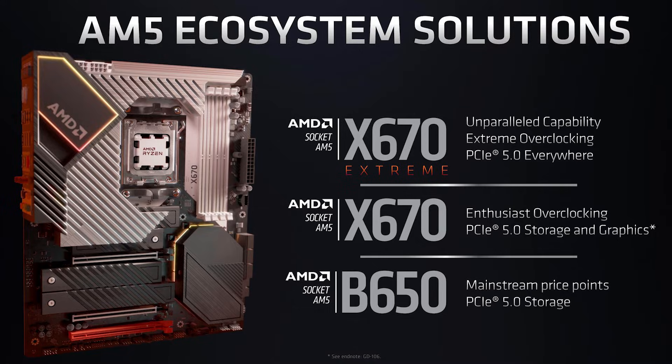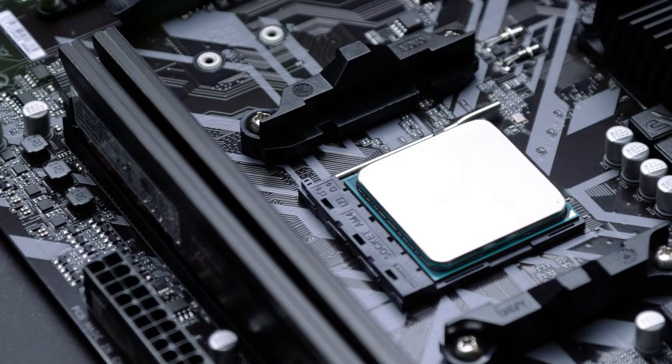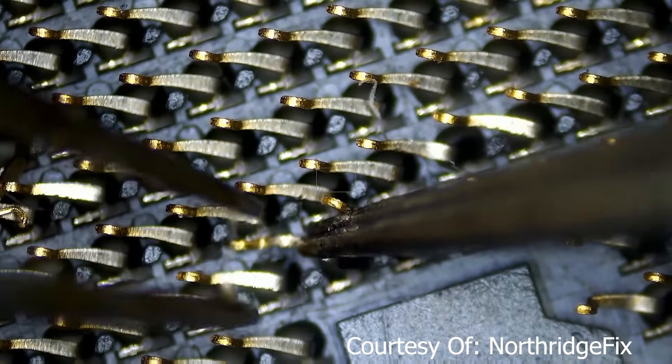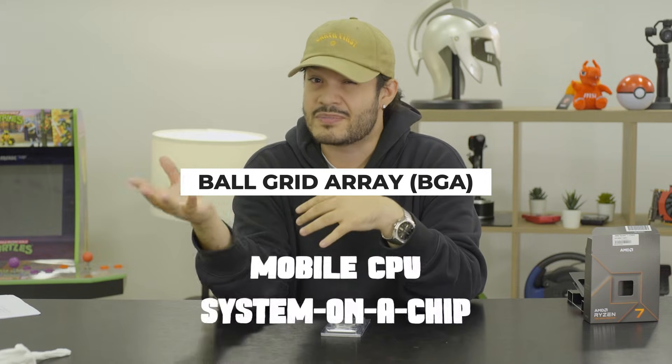AMD made the change to LGA to boost the performance of PCIe 4.0 and, more importantly, PCIe 5.0. PGA sockets from the previous generation — AM4 — were zero insertion force sockets, meaning you just dropped the CPU in, pulled down on the lever, and both connected. The downside of an LGA motherboard is that if you bend or break the pins on the motherboard itself, it's a lot harder to repair than bent pins on a CPU. There are also Ball Grid Array sockets used mostly on mobile CPUs and system-on-a-chip hardware, but we're not getting into that today.